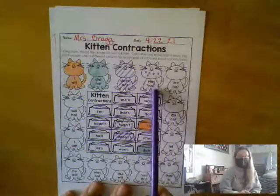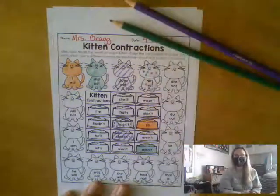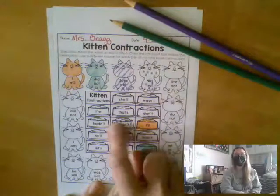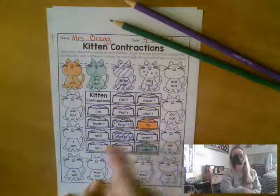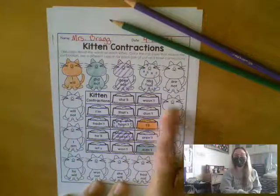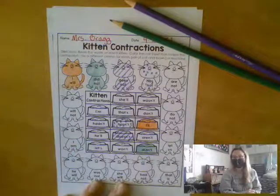Then we looked at has not. I gave has not green and purple dots, and then we found hasn't, which is the bowl that goes with has not, and we did green and purple stripes. Your goal is to make sure that each cat matches the bowl that belongs to him — looking at the words on your cat, make a contraction, and that is the bowl that belongs to them.